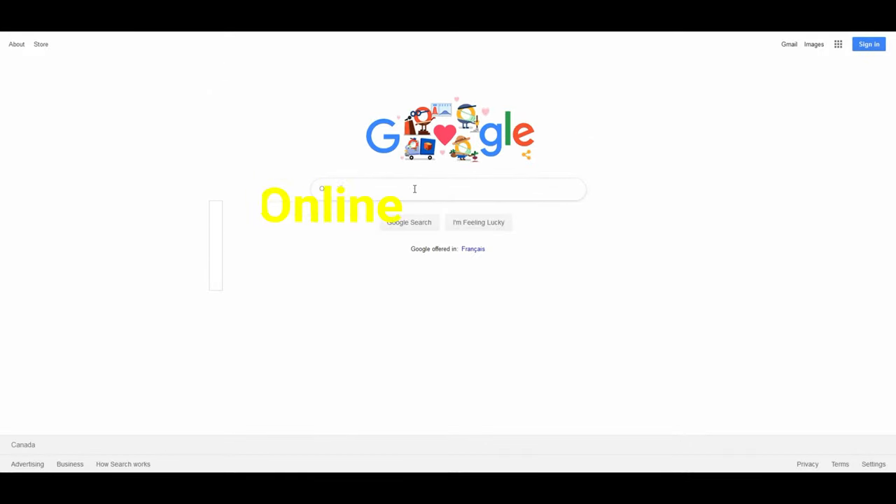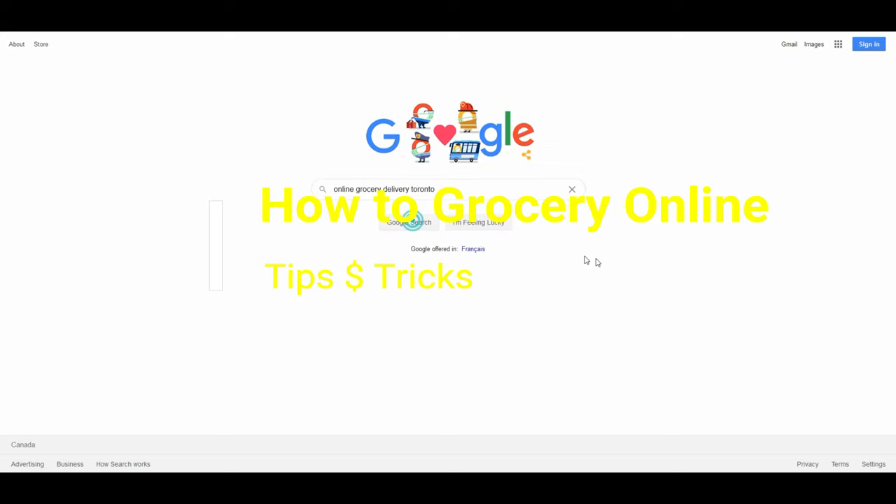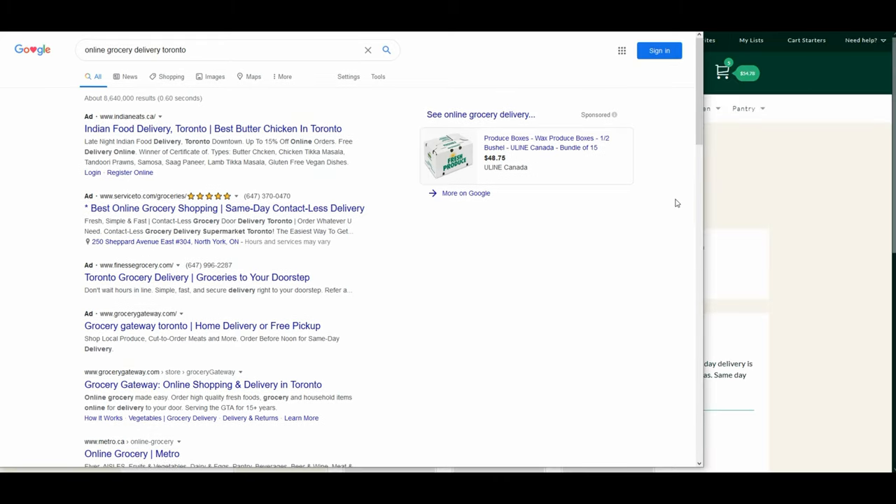Hello everyone, this is Ahmed from Ahmeddan.com. In the past I have taken you to several grocery stores to check what items are available and how long the lineups were. Today I'll take a different approach and try to do grocery shopping from home online. There are many different types of service providers for online grocery delivery.